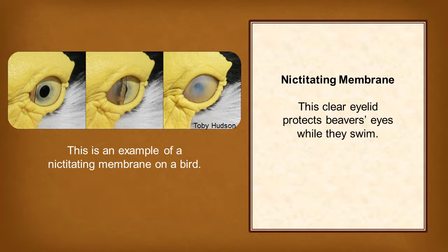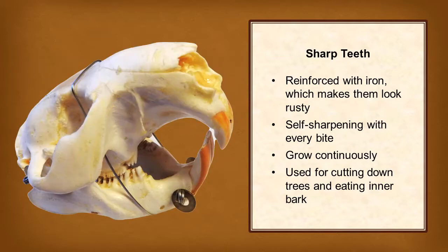This is an example of a nictitating membrane on a bird. Beaver's sharp front teeth are reinforced with iron, which is why they are a rusty color. With every bite, the hard orange enamel on the front of the teeth wears away the softer white dentin on the back of the teeth. This keeps the teeth sharp as they grow continuously. Sharp tools are necessary when cutting down big trees and eating the bark off twigs.